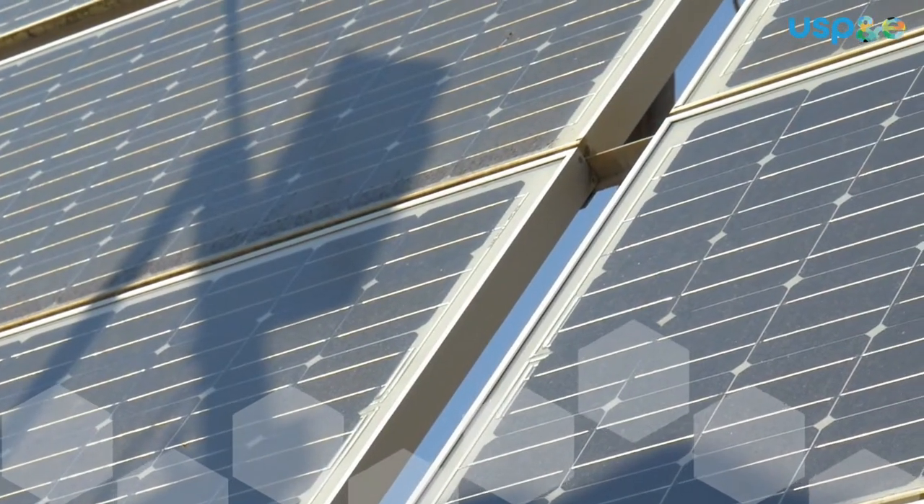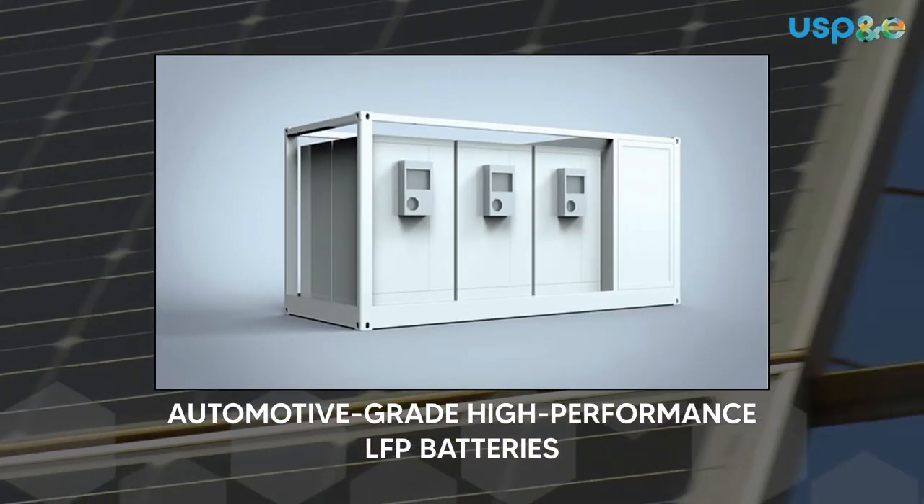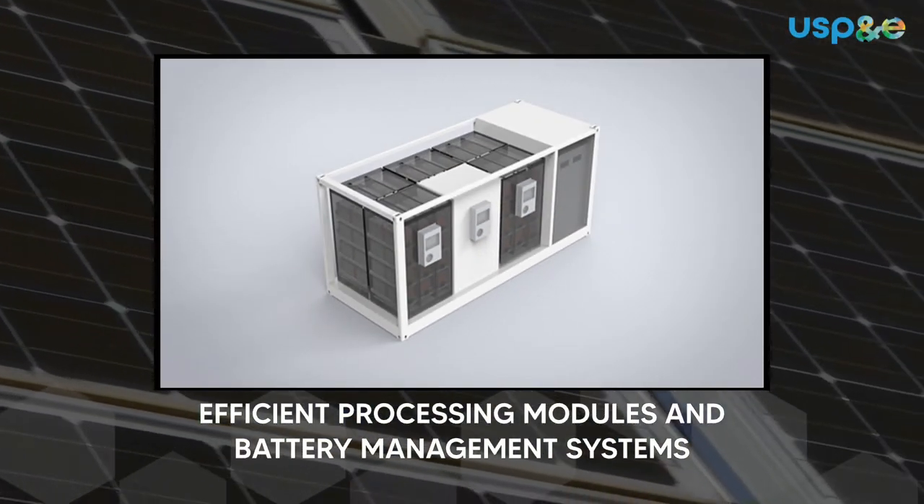Our battery storage units consist of automotive grade high-performance LFP batteries. These battery storage clusters contain efficient processing modules and battery management systems.